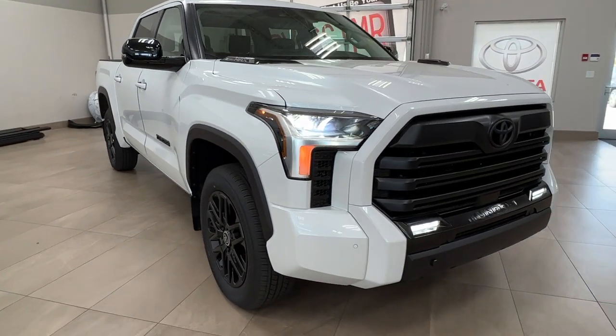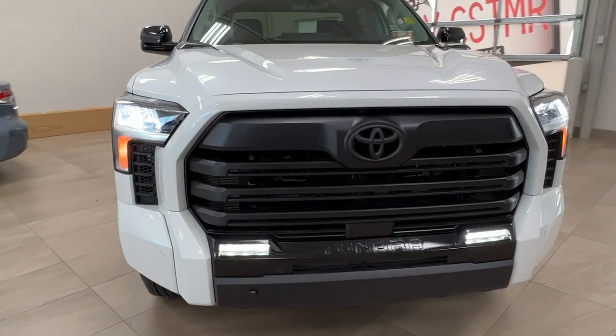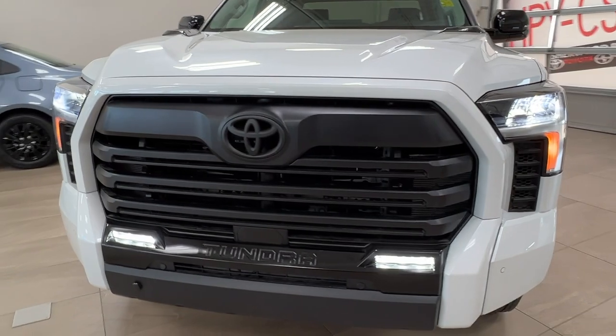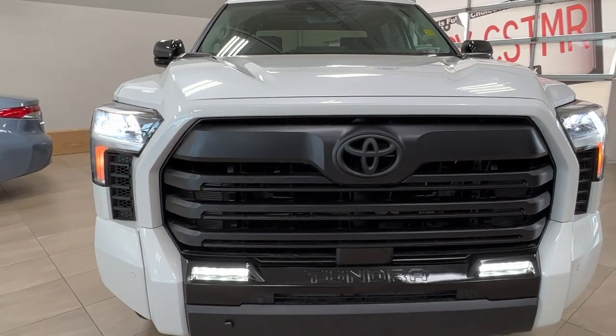Starting up front underneath the hood, we have a 3.5 liter V6 engine, automatic transmission, hybrid — i-Force. It gets 437 horsepower and 583 pound-foot of torque.